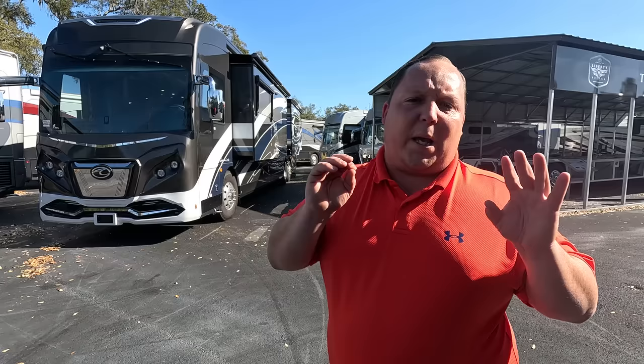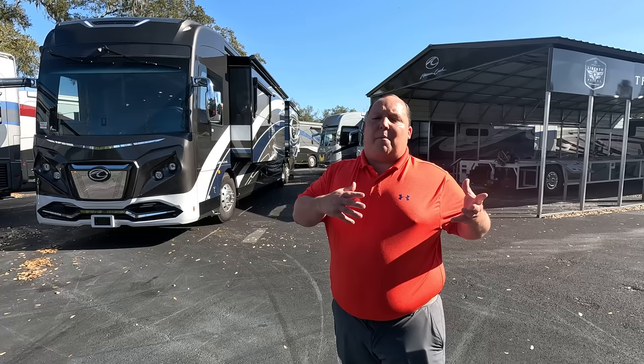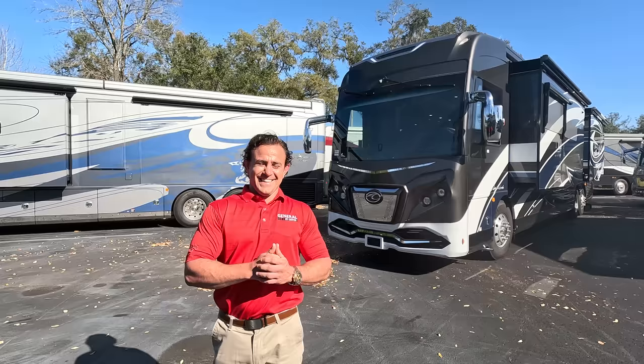Hey everyone, welcome back to another video. Welcome to a special edition of Matt's RV Reviews — this is the million dollar edition. Today we are taking a look at two American Eagles, and it's not going to be a traditional RV review. These two are both 2022s. They cost a million dollars and we have them discounted over 40% to give you some of the best deals of the year.